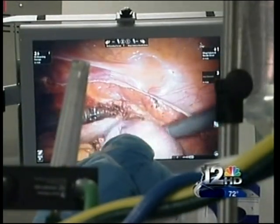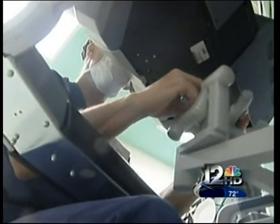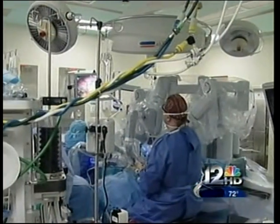You think of a robot and wonder how it's going to do surgery on you, but the results surprised patient Kathy Evans. She said she really had no pain to speak of since the surgery, which was a big benefit compared to past surgeries. Her hospital stay was just one night.